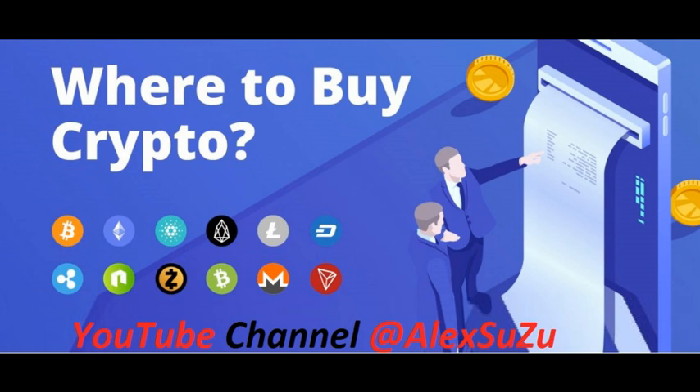Thank you for watching the video. I hope it was useful and I hope it helped you in some way. If you liked this video clip, I would be happy if you like, share, and subscribe to this channel. Best regards — AlexSuzu, YouTube channel creator.